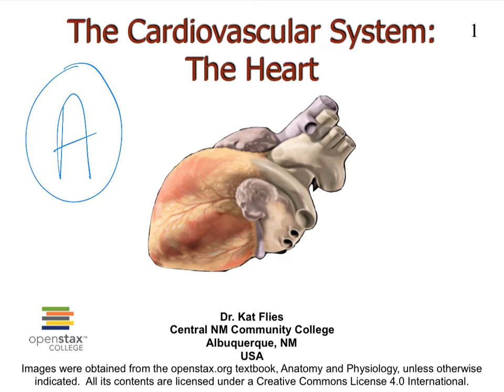Hi everybody, this is Dr. Kat Vlies from Central New Mexico Community College. We're starting here with a new topic under the cardiovascular system, which is the heart. I have created about 14 short videos on the heart, and here in video A we will focus on the location of the heart and the serous membranes of the heart.